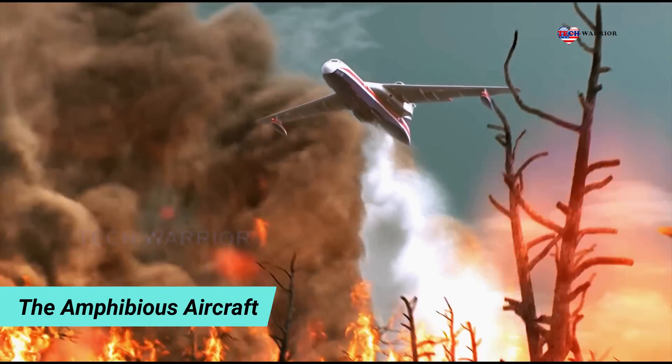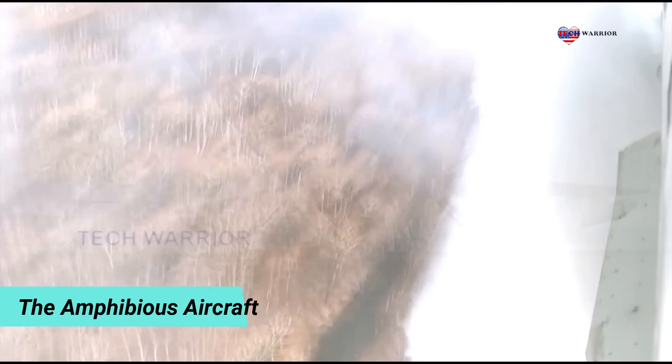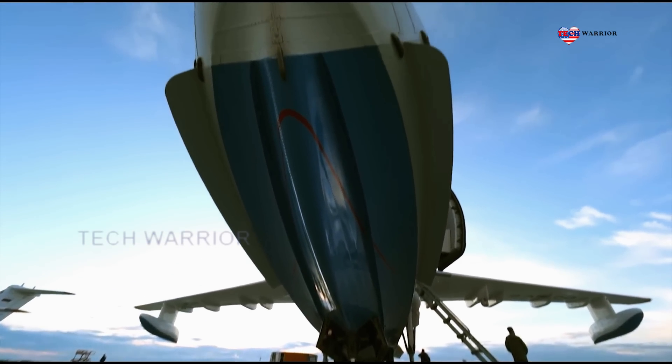One B-200 aircraft has been exported to Azerbaijan. It is used by Azerbaijan's Ministry of Emergency Situations air fleet.